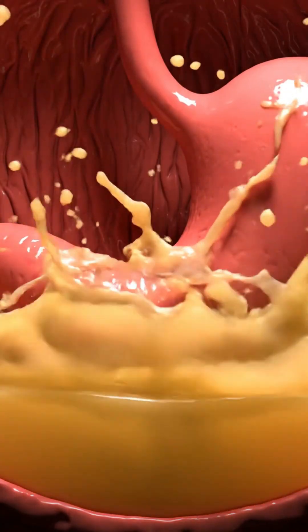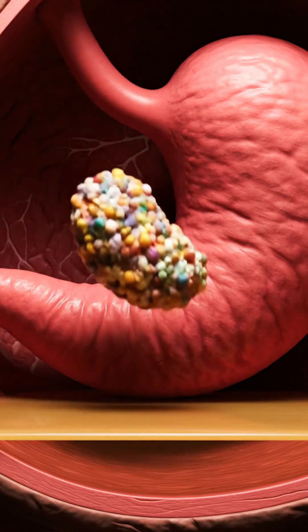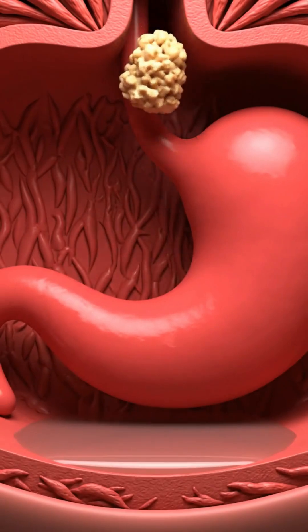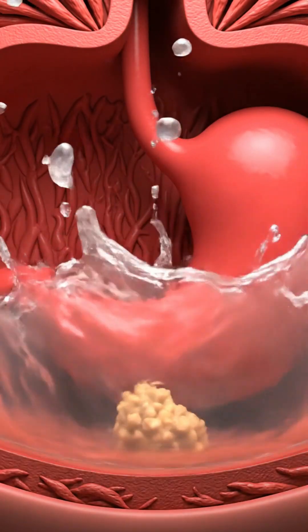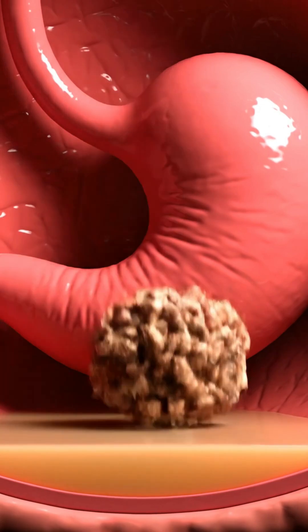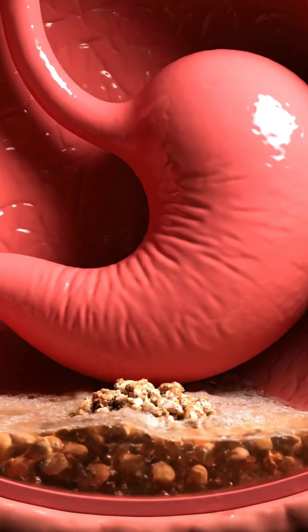Welcome to the stomach — this is the mixer. Here, food is bathed in gastric juices, a mix of hydrochloric acid and enzymes. This acid is so strong it could dissolve metal, but your stomach has a special lining to protect itself. For the next few hours, the stomach churns this mixture until it turns into a thick liquid called chyme.